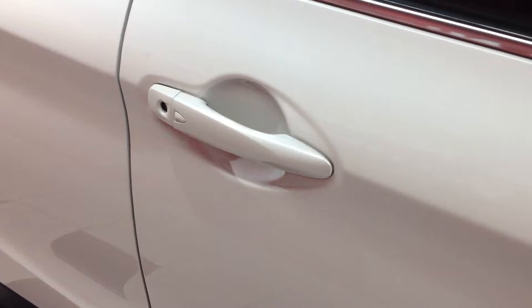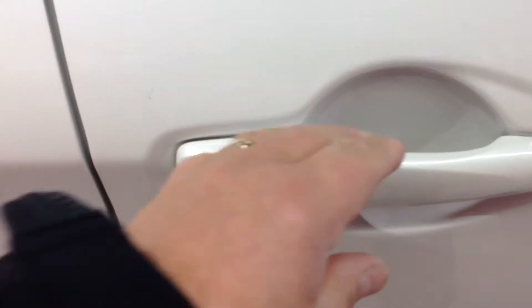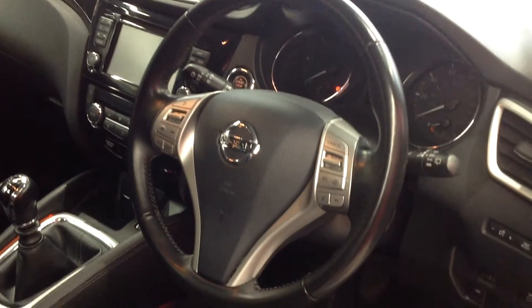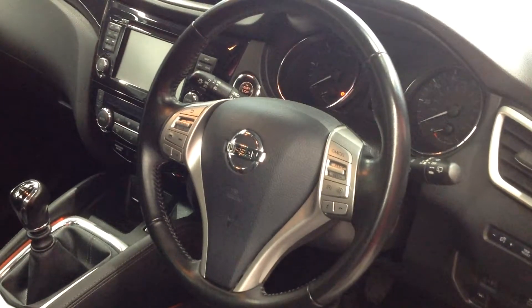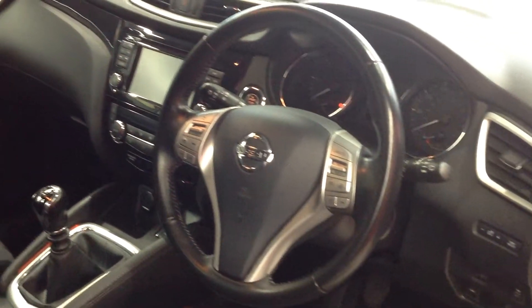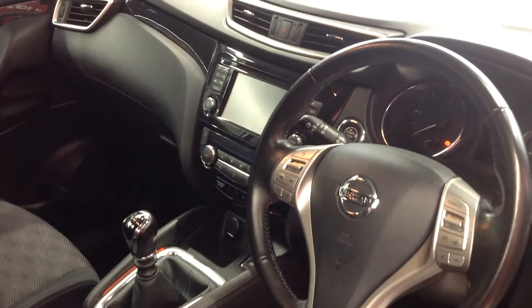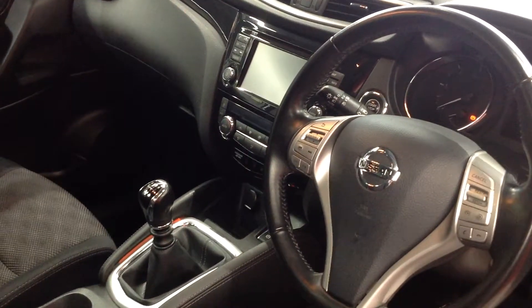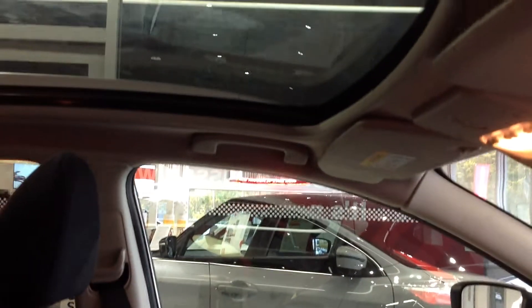I'm now going to show you the interior and talk you through some of the main points on the specification. With this particular car you get automatic lights, automatic wipers, cruise control, speed limiter, and full electric windows. You have the satellite navigation system which incorporates the all-round view monitor and the Bluetooth facility, dual climate control, and a panoramic roof with an electric blind that goes across and stops at any point.